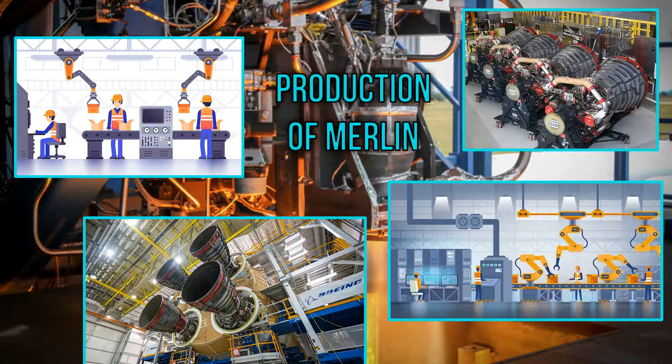Production. By August 2011, SpaceX had been producing 8 Merlin engines per month and had planned to produce more. By 2015, SpaceX was able to produce 4 engines per week.